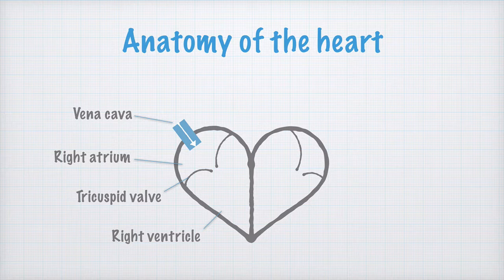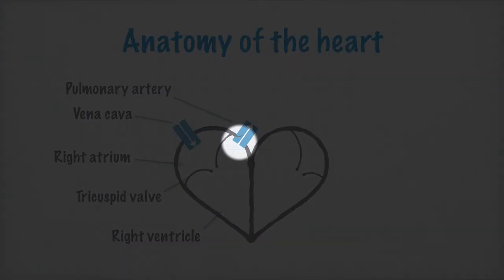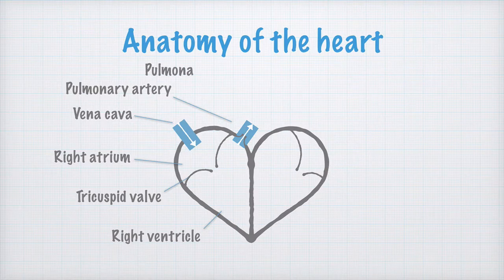When the ventricles contract, the blood is pumped out via the pulmonary artery. By the entrance to the pulmonary artery, there's also a valve called the pulmonary valve. This is also a check valve preventing the blood from flowing back into the right ventricle again.